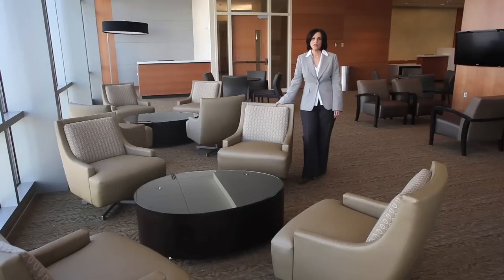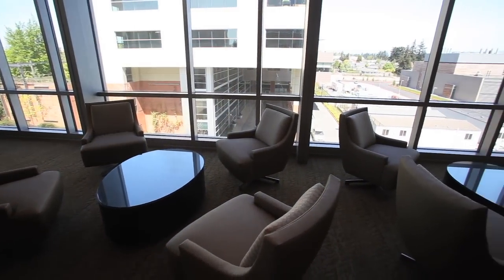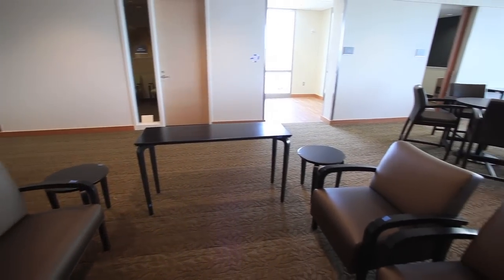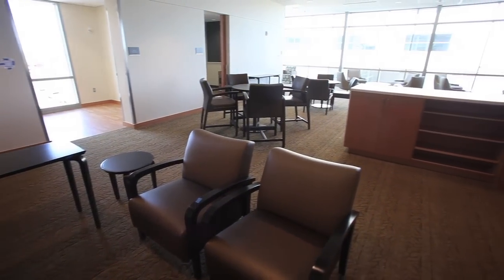We're standing in the surgery waiting room. This is one of two surgery floors in the new tower, and these rooms were really designed for longer-term waiting. During a week-long assessment, the seating was evaluated by clinicians, family members, patients, former patients, and people from every aspect of the administrative staff to evaluate the seating for comfort and durability.